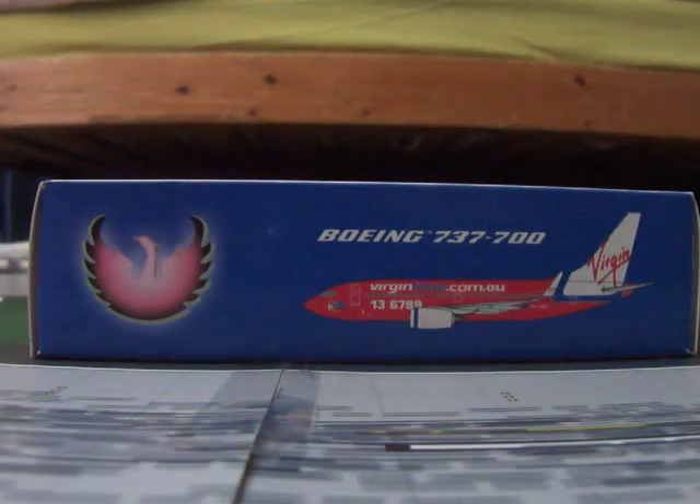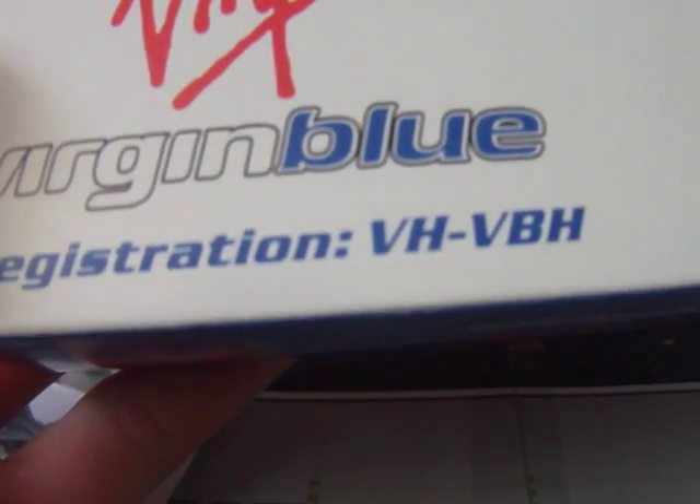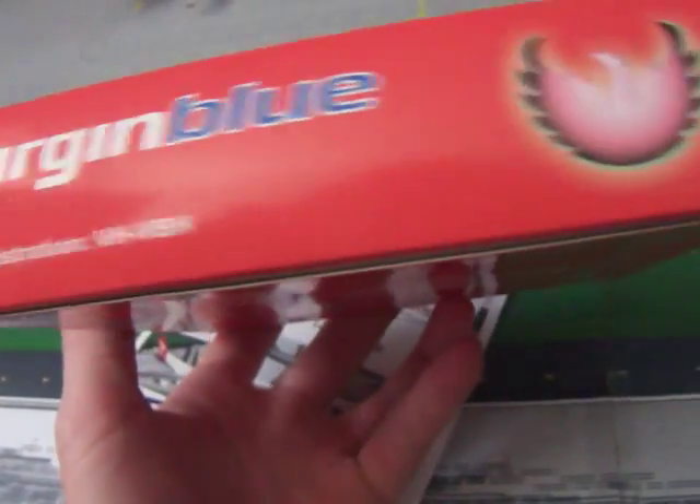Hey guys, Virgin Australia Fan here with the unboxing of my Virgin Blue 737-700 by Phoenix Models. The registration is VH-VBH. It's a 1:400 scale platinum series. On the side it says Virgin Blue, and on the other side it has the registration, the Phoenix logo, and the warning.